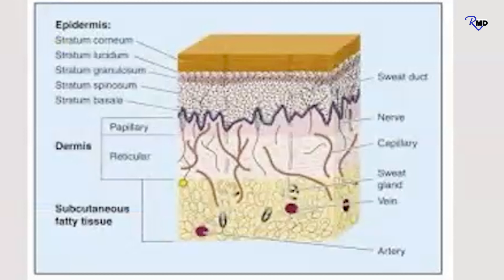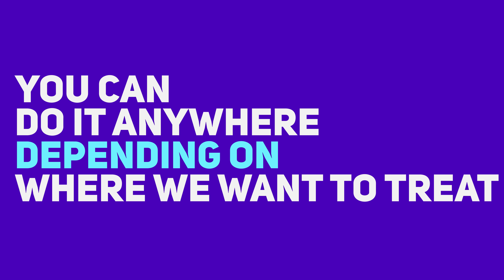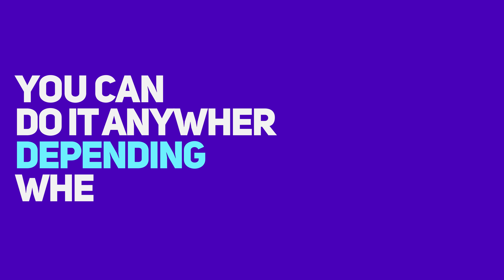We want to be in the intradermal level where we can actually build and stimulate collagen and elastin. We're going to talk about that in the context of face procedures. You can do threads anywhere depending on where you want to treat, and we use different types of threads. Today we're focusing on the face.